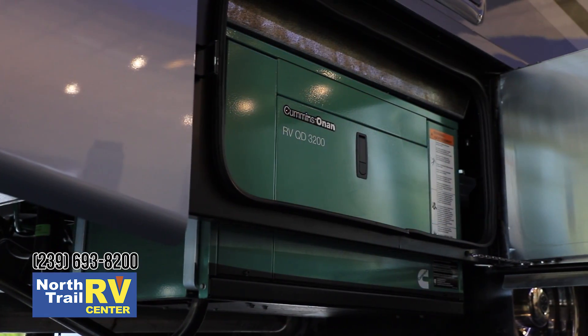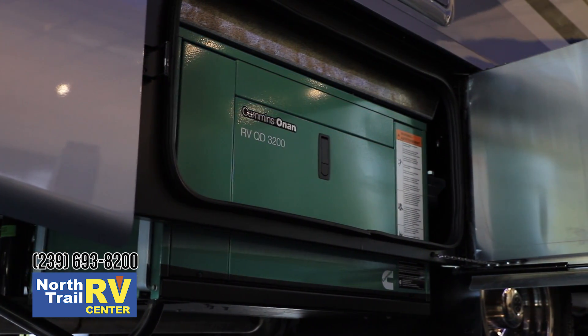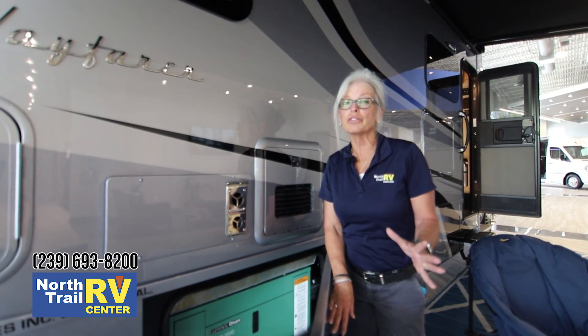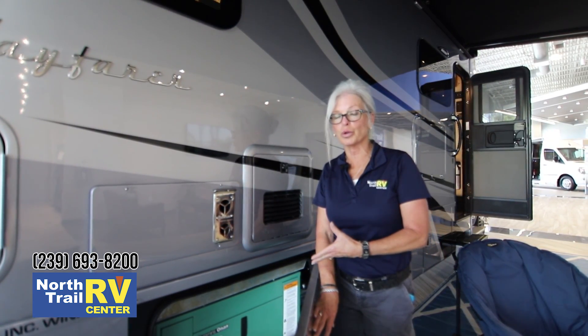Here is your 3.2 Onan diesel generator. This is very efficient. You can put hours upon hours on this generator. You can run it 24-7 — that's actually what it's made for. So if you like to do a lot of dry camping you've got the greatest source right here for power.